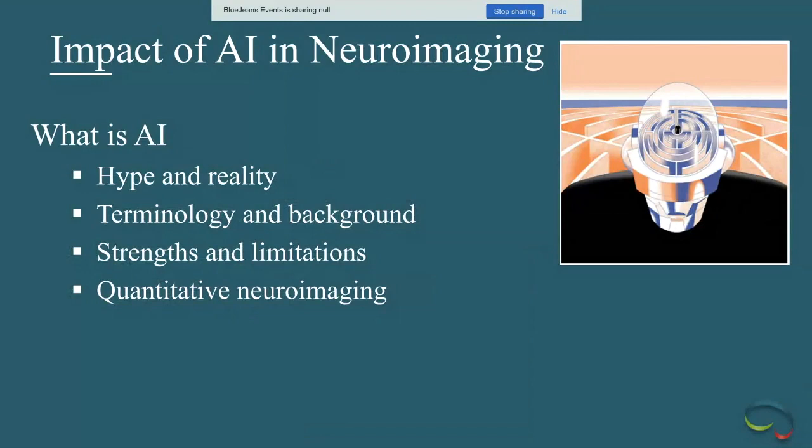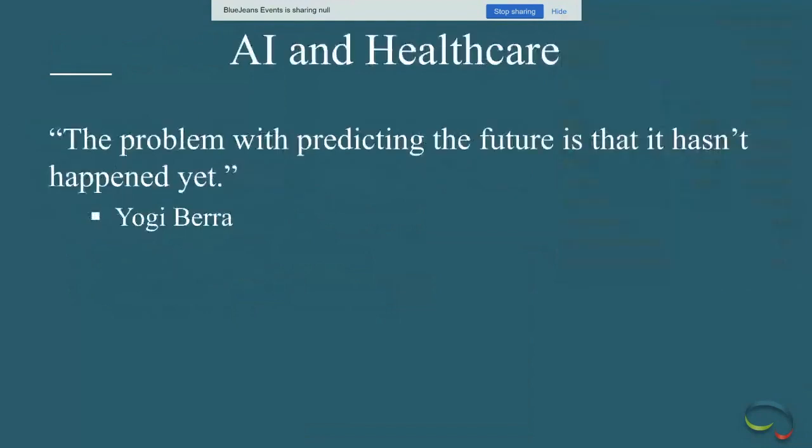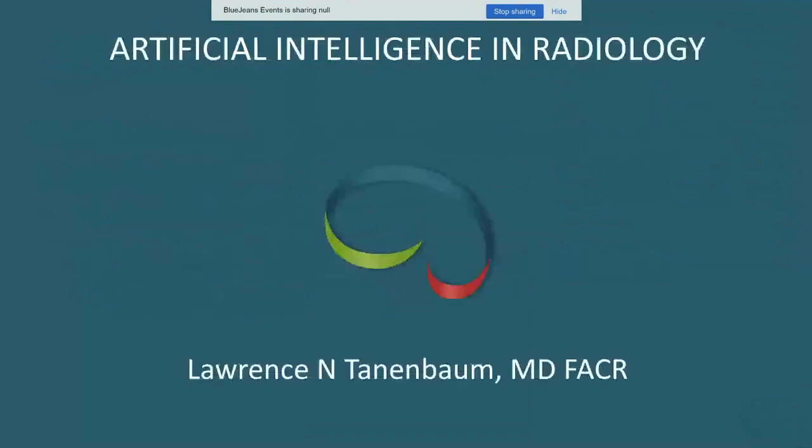We've covered a lot of ground — hopefully giving a sense of where things fit, the promise, where we are today, and where we're going. There is a lot ahead of us. As Yogi Berra said, if you want to be involved where the future is going, the best way to do that is to create it. Thank you for your attention.